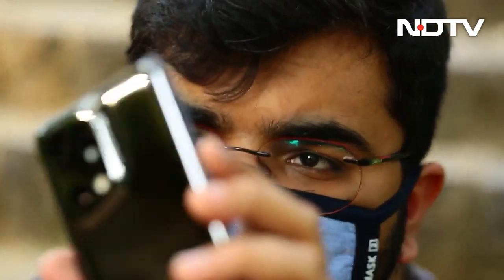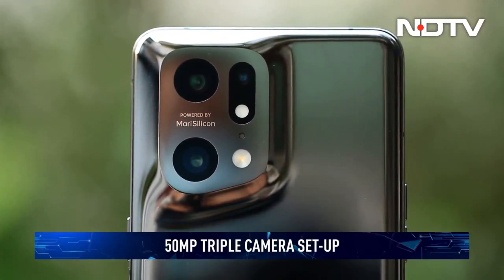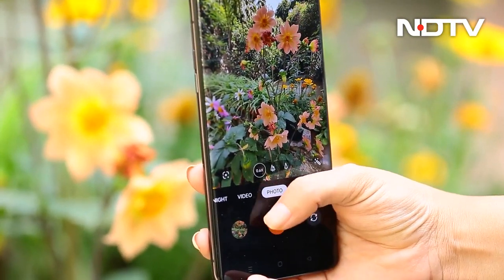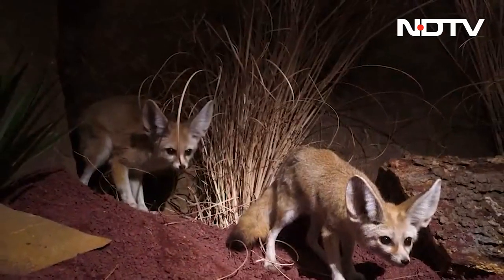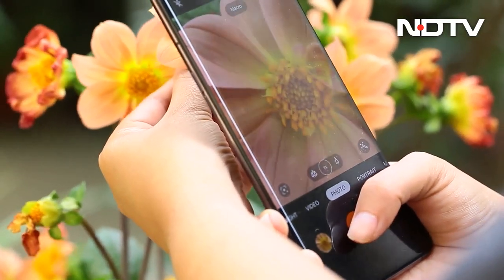On the camera front, OPPO is using a custom MariSilicon X ISP instead of Qualcomm's alternative. Early testing showed that the 50MP primary camera is more than capable of high-quality output, with an astounding amount of detail and excellent dynamic range. Low light shots surprise as well, with fantastic control over noise and detail. The 2x telephoto lens maintains the same color science and doesn't bump up noise too much.